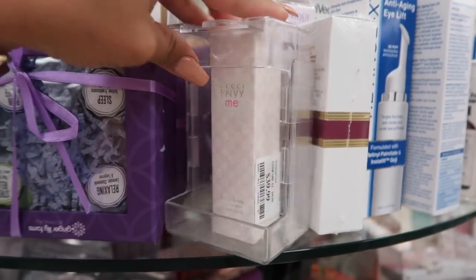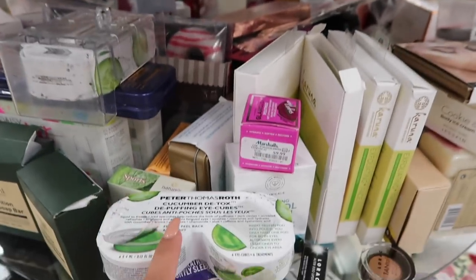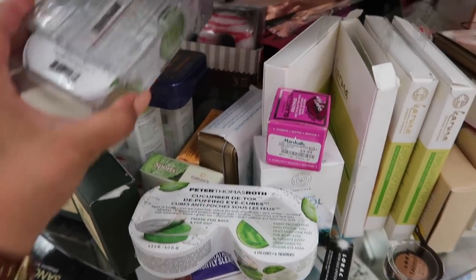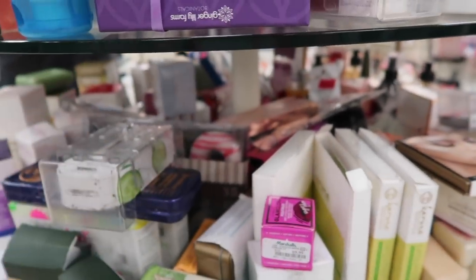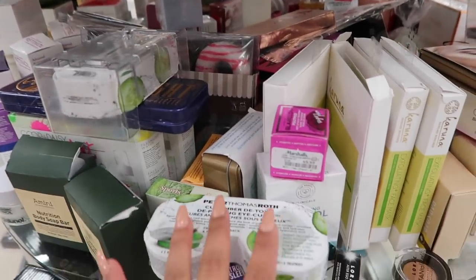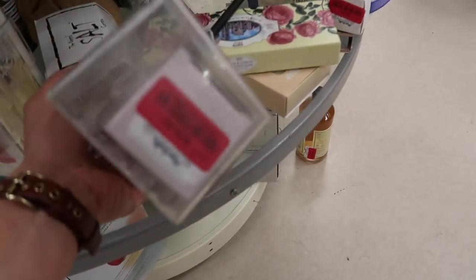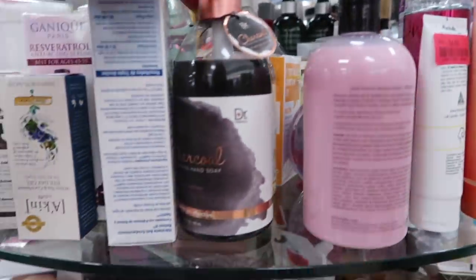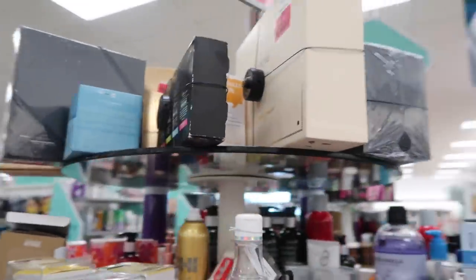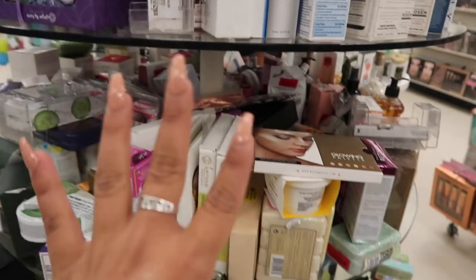There are MAC lip liners for $19.99. I had never seen Gucci at Marshall's — they have a Gucci Envy Me eau de toilette for $40. There's a Peter Thomas Roth product for $10 and another in clearance for $15, originally $30. The Shiseido mask is $28 in clearance. Definitely check out your clearance section — there are sometimes really good finds.